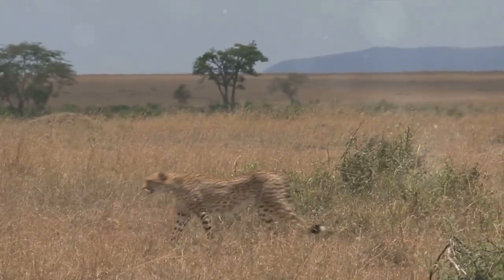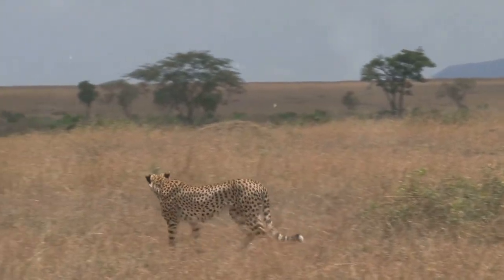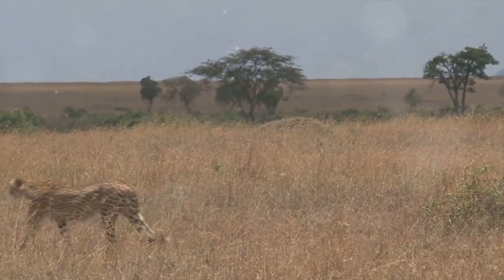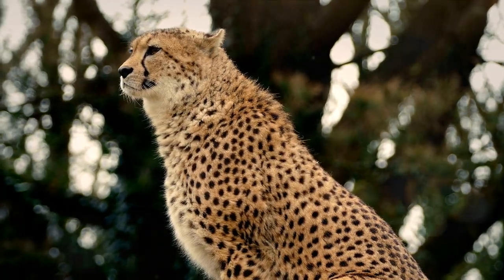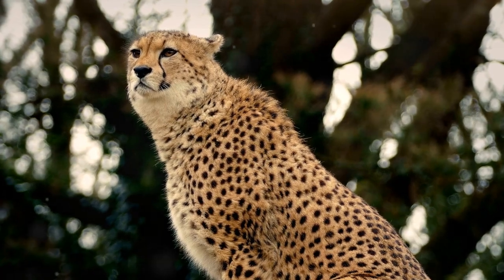Unlike other big cats, cheetahs hunt primarily during the day, especially in the early morning or late afternoon. Their excellent eyesight helps them spot potential prey from up to 5 kilometers away.